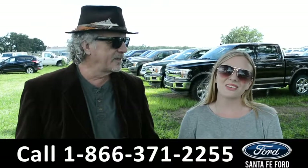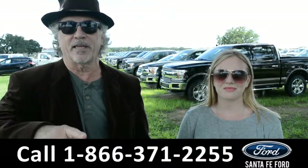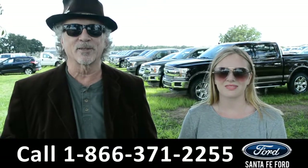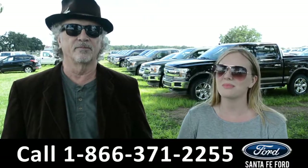Hey, this is Randy, and this is Kelsey, SantaFeFord.com, North Florida's Ford Supercenter, I-75 at exit 399. We have a huge selection of new Fords, and we're about to take a closer look at one of them right now.